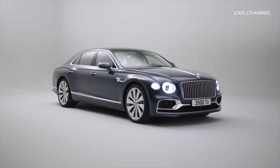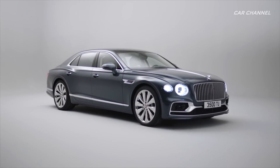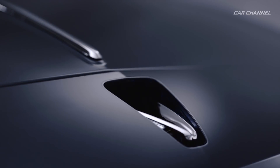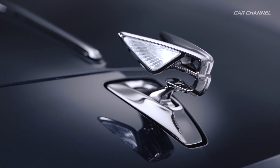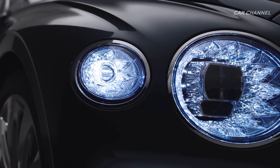All-new Bentley Flying Spur: sport sedan meets luxury limousine. The third generation of Bentley's luxury four-door Grand Tourer owes only its name to its predecessor. The all-new model delivers the duality of sport sedan agility and modern limousine refinement.